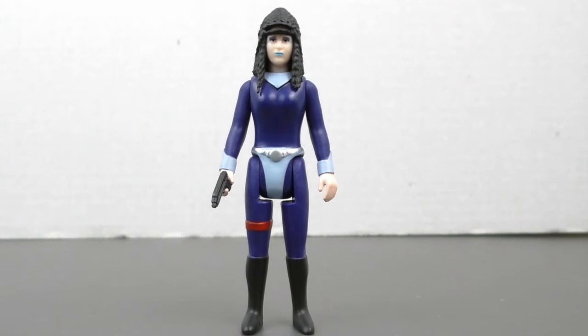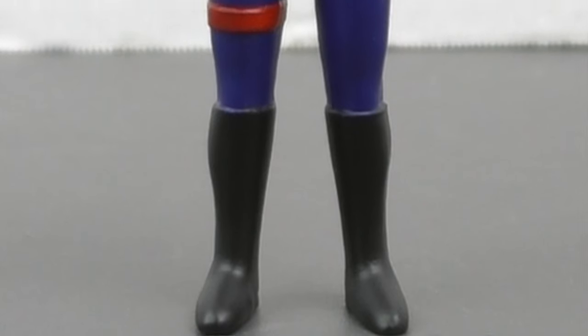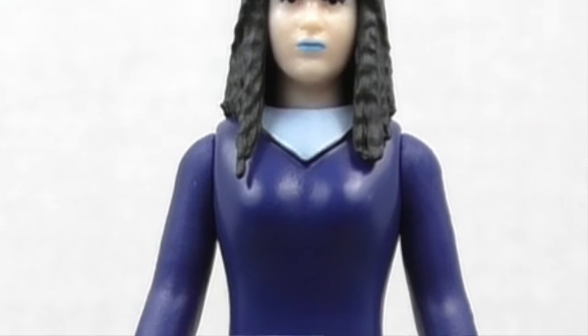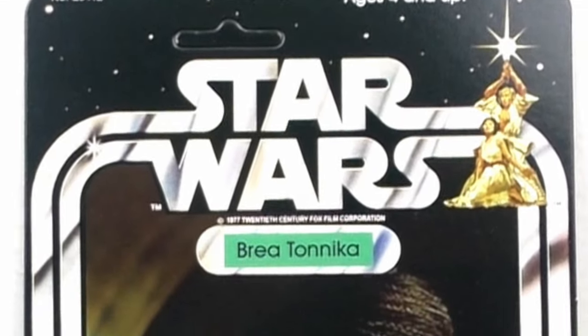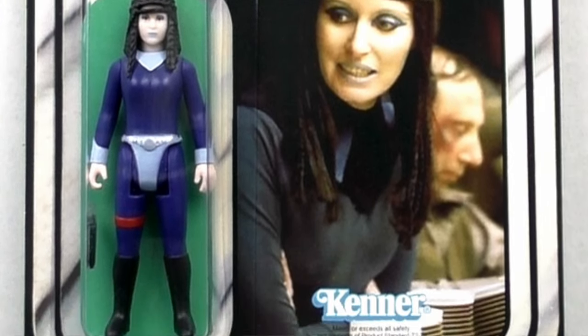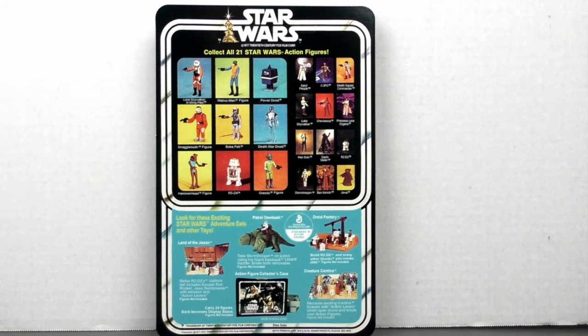But Stan Solo Creations beat them to the punch and got theirs released much sooner. Here is Brea Tonika in her blue catsuit and her piled-high hair, looking absolutely fantastic. The hair detail is absolutely amazing and so well done. And of course the card back looks fantastic — the photography is great and clear, and Stan Solo has chosen to give it a 21 card back.